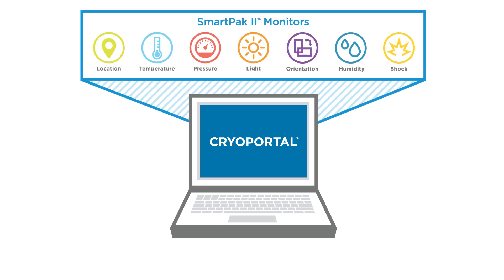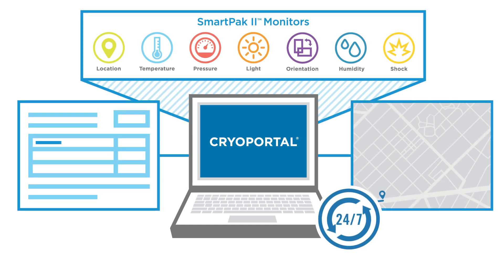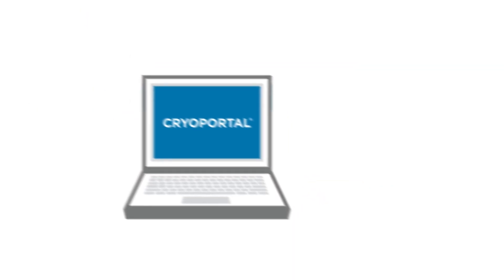Using our Cryoportal logistics management platform's near-real-time track and trace capabilities, we can also identify where your commodity is and how it's been treated, from loading through storage and fulfillment to delivery at its destination site.